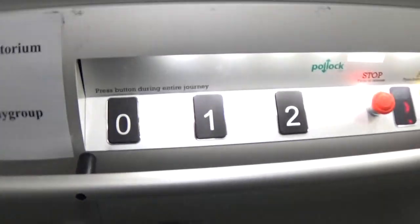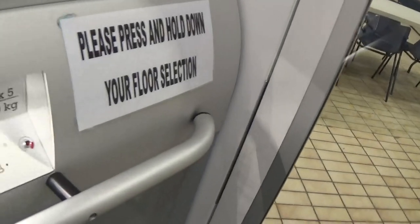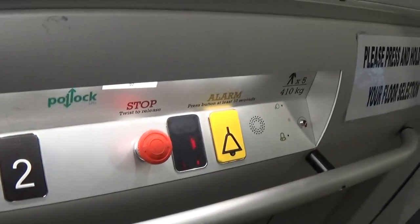Looking at the floor directory: there's a emergency telephone right here. Capacity is 10 kilos, five persons. Built in 2014. These are the fixtures — press and hold the button for your floor selection. Going to floor one.